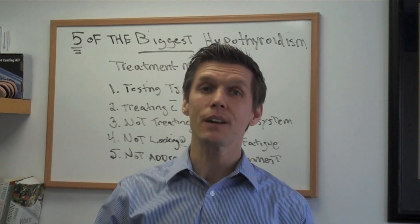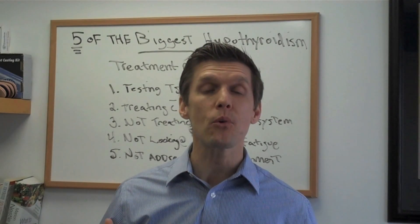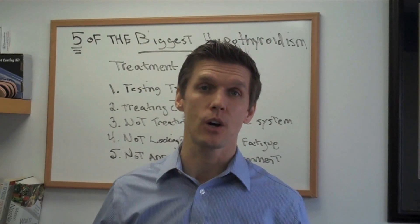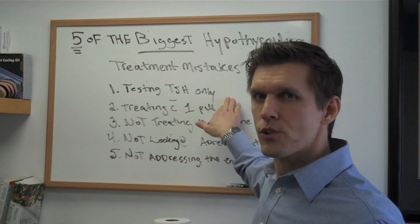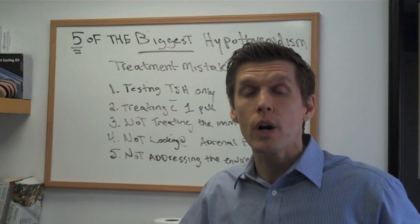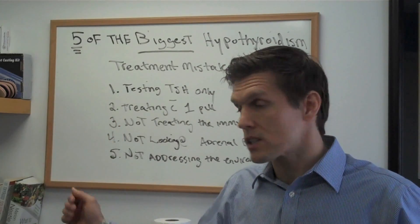The first biggest mistake is that a lot of physicians just test the TSH looking for hypothyroidism. And I think that's why it's mistreated, under diagnosed and misdiagnosed. That's one of the biggest problems — just looking at the TSH. There are a number of different tests that you can also include in this blood panel: T3, T4, thyroid antibodies, and another test that we'll cover as we go down this list.